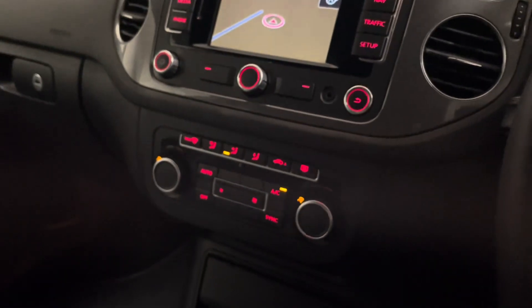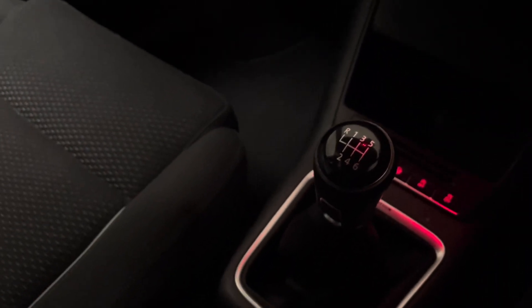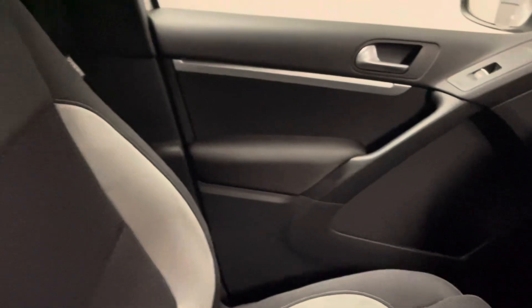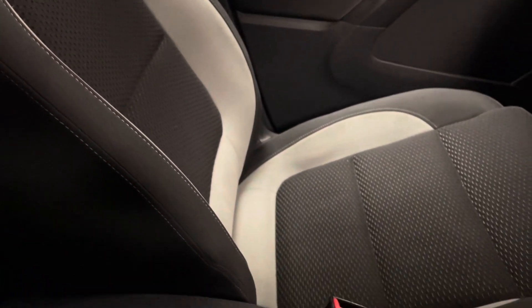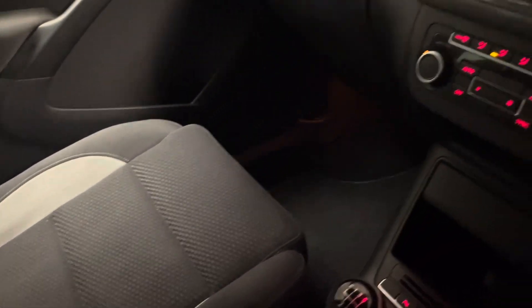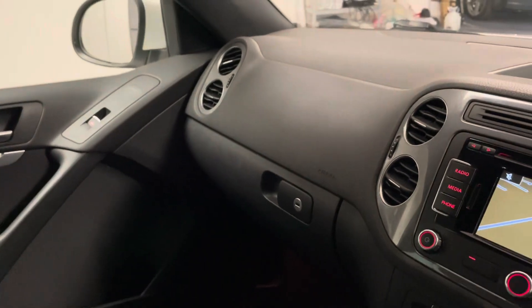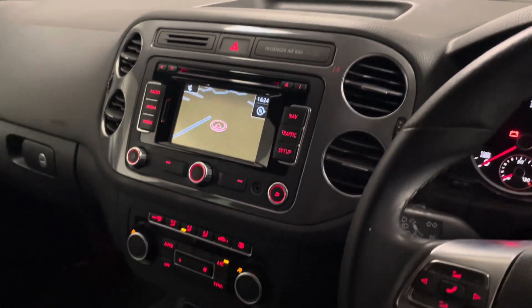All in all it's got lots of useful features. In terms of condition, hopefully the pictures and this video show you just enough to tell that it is a car that hasn't had a hard life — it's been treated with care, and the service history backs that up as well.